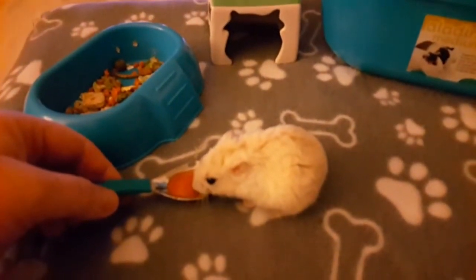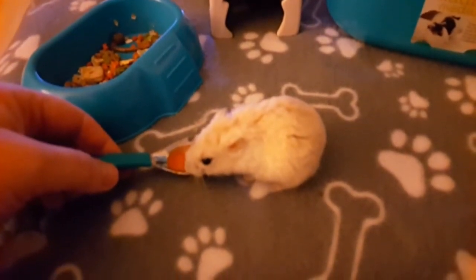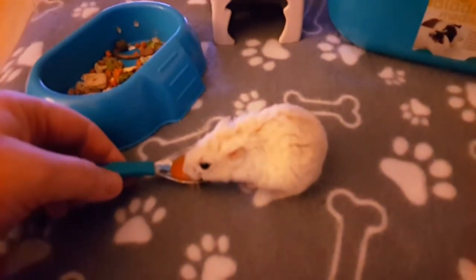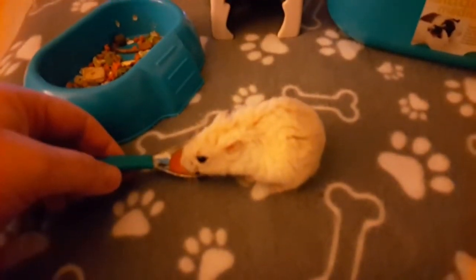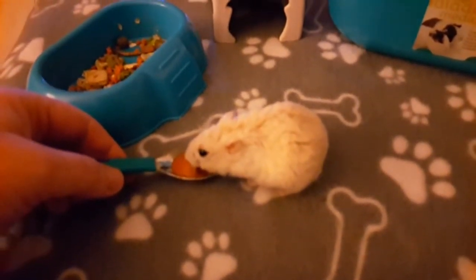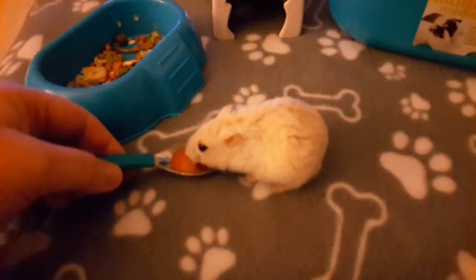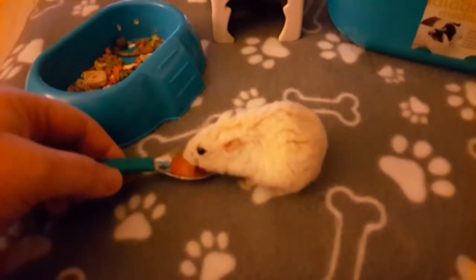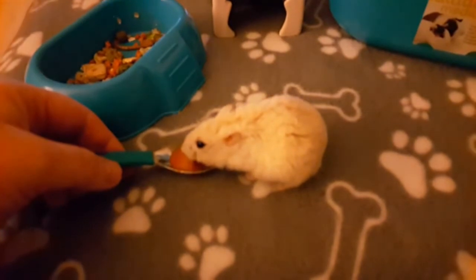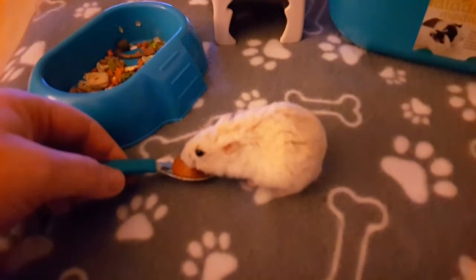If you are unlucky enough for your hamster to still develop an infection, when you go near the pouches they'll squeak — they'll be very sore around the pouch and won't want you to touch them there. The breath will be very, very smelly, more smelly than usual, because don't forget it's not just food they're storing in the pouch — they'll store poop and everything. It's always disgusting, but that's a hamster thing.